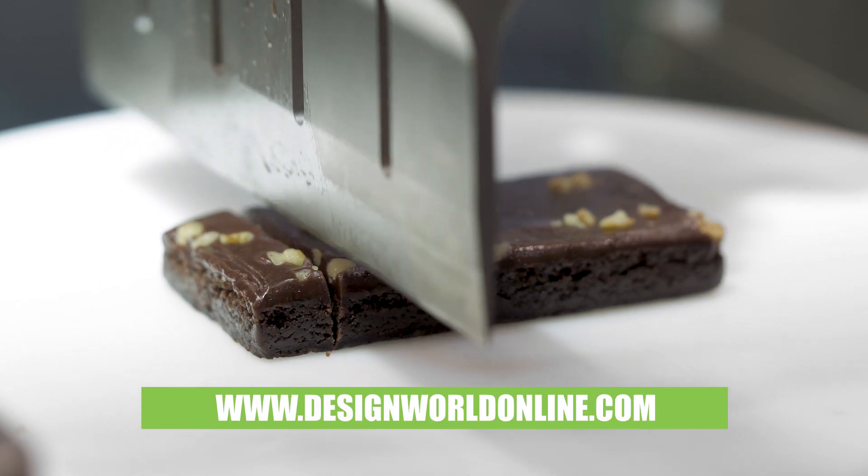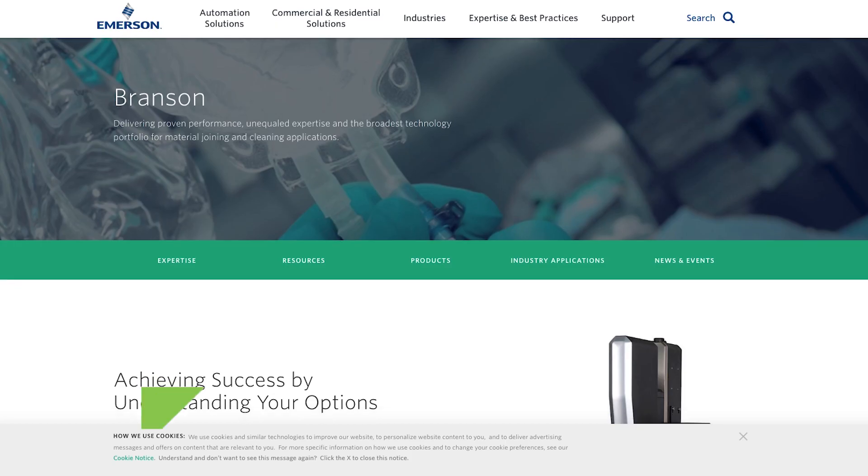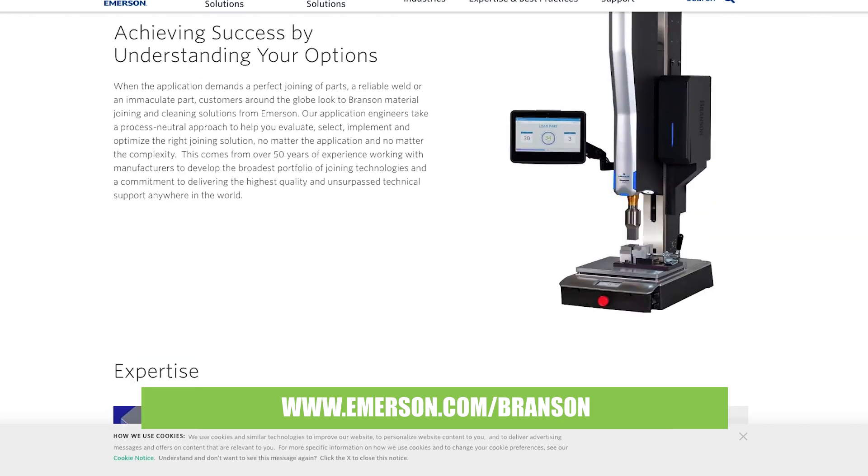For more information on this or our other products, please look us up at emerson.com/Branson.